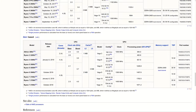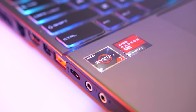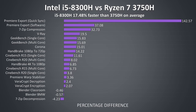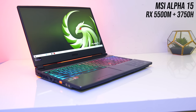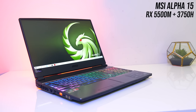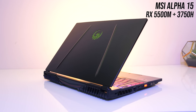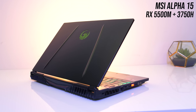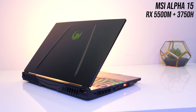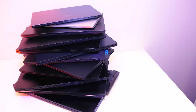AMD also launched some new mobile chips in January. Although they seemed to have a bit more of a presence compared to last year, I was still only able to get my hands on a couple of Ryzen 7 3750H laptops. This is their best mobile CPU at the moment, although it gets beaten in most cases by the last gen i5-8300H. AMD also launched the 5500M just recently, and although it fills the big gap between the GTX 1650 and 1660 Ti, it's not currently available in many different models, and the ones that are available aren't that competitive in terms of price.